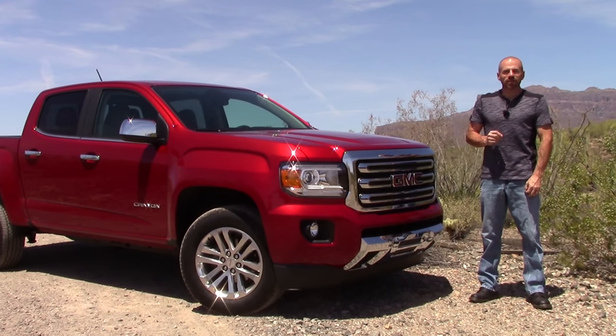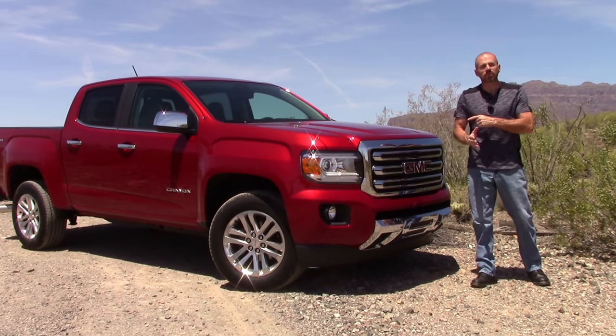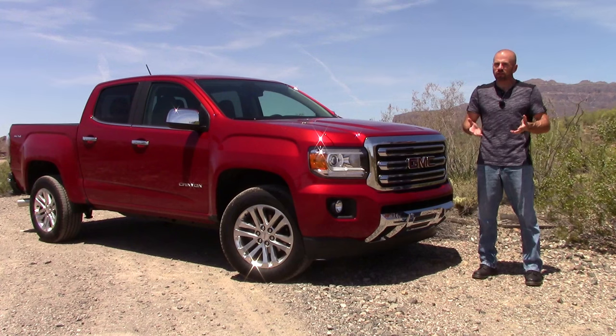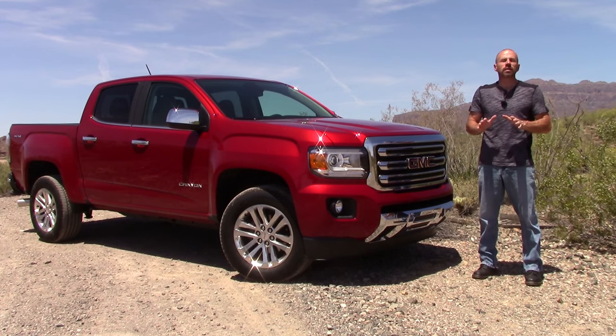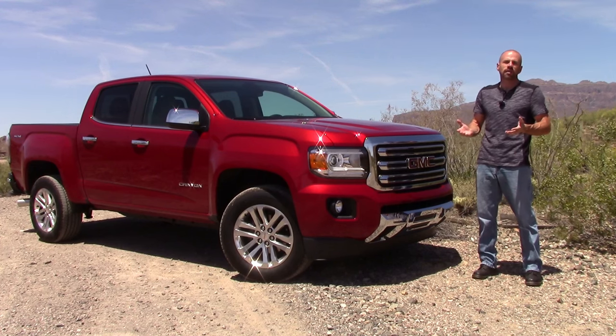Hey friends, Sam Heymart for Test Driven TV. I'm spending some time this week finally with the 2016 GMC Canyon Duramax. This is the turbo diesel that's really a first in the class for North America, and while I've driven it before, this is the first time I've actually got an entire week to spend with it to see what it's really like to live with.